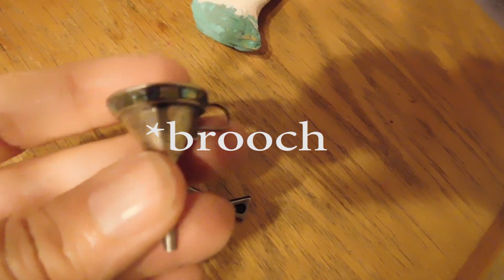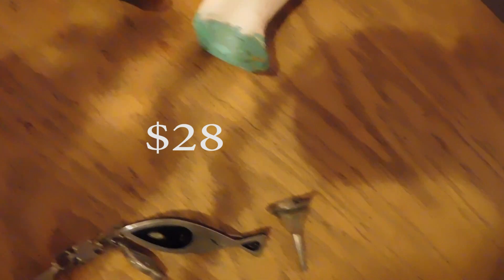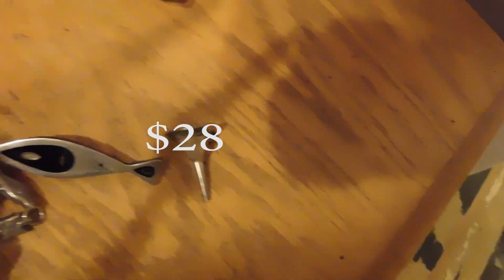And we have this tiny little Mexican silver and abalone perfume funnel. So if you have a little purse bottle for your perfume, you can fill it from your larger bottle with this tiny little funnel — they used to come with the silver overlay perfume bottles.